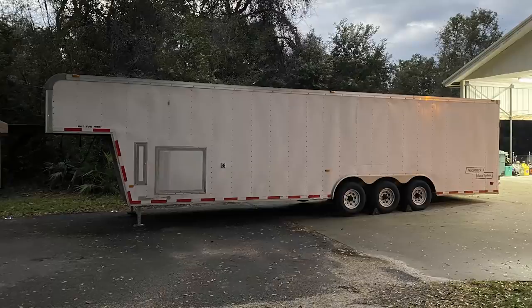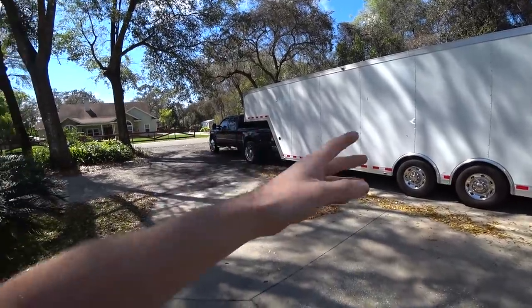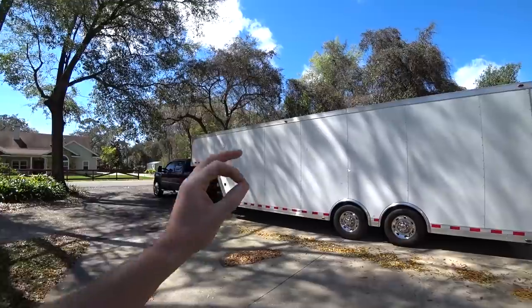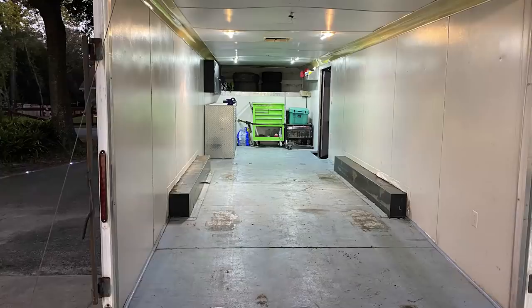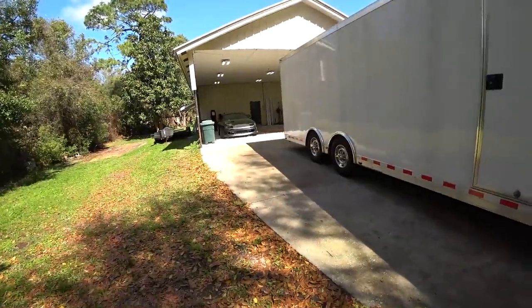My old trailer was a 36-foot gooseneck — that's 28-foot floor space for those familiar with bumper pulls. This new one is a 32-foot with 24-foot floor space, which is the exact size I wanted. My 36-foot was always overkill, especially for the Miata. I'm towing my LS Miata 99% of the time and there was just so much wasted space. Dropping four feet reduces weight and gives you more maneuverability — lets you get into more places.